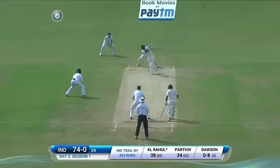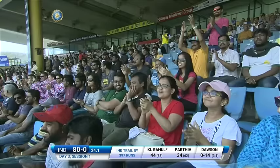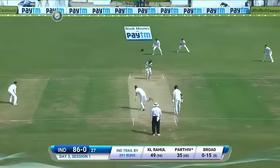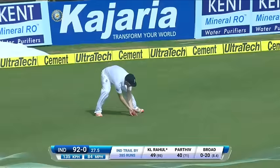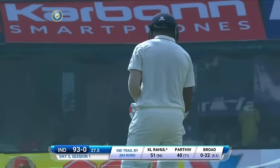Rahul goes over long on — excellent use of the feet, this is a fantastic shot. Clip leg side, there's a sweeper and the outfield is slightly quicker today. That'll be 50! Rahul comes back for two, he goes to 51 — his first fifty in the series and his first fifty in India. Well played!